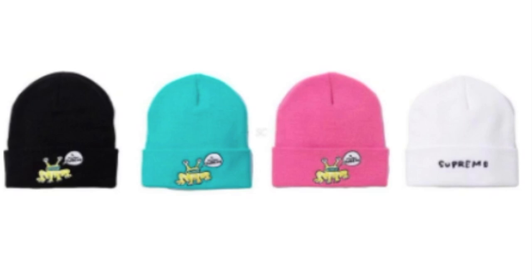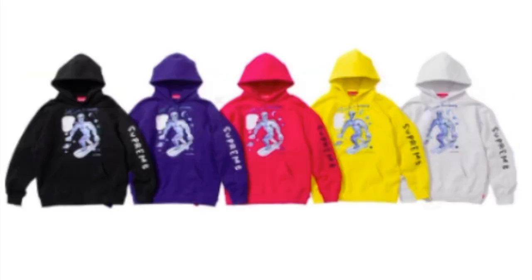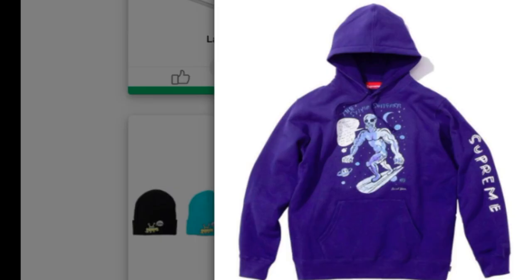This is the Daniel Johnston beanie — again, original artwork by Daniel Johnston — and you have four colors to choose from. Next is the Daniel Johnston hooded sweatshirt, which comes in five colors. On the front you have this alien-looking character on a hoverboard, and on the left sleeve you've got the Supreme branding.